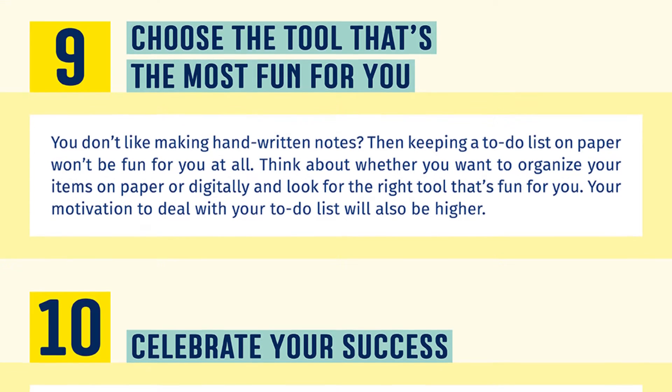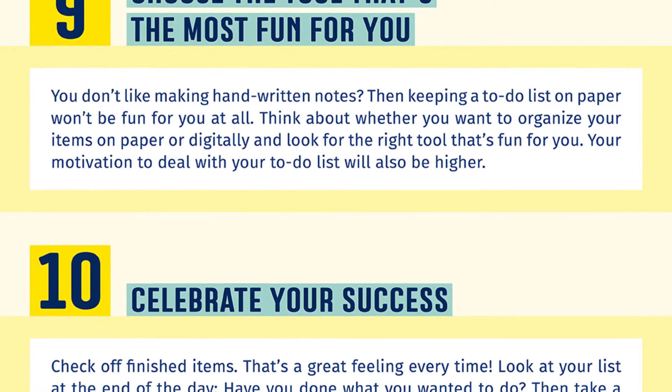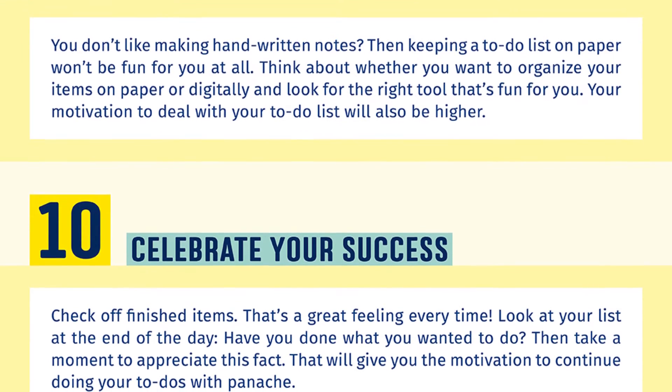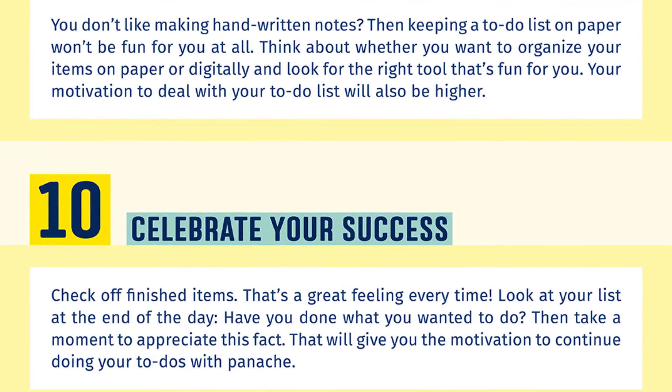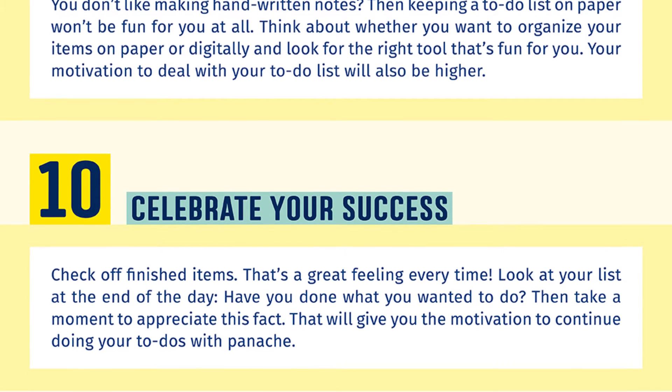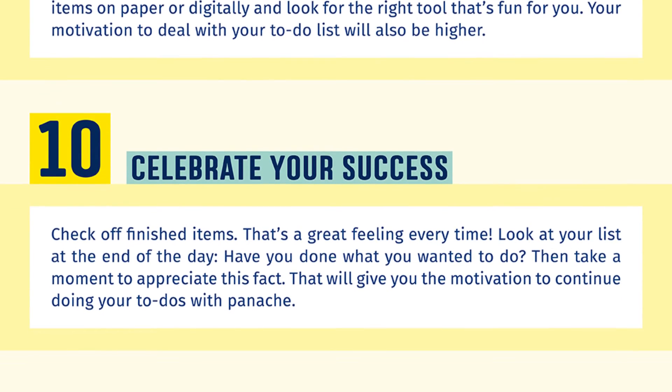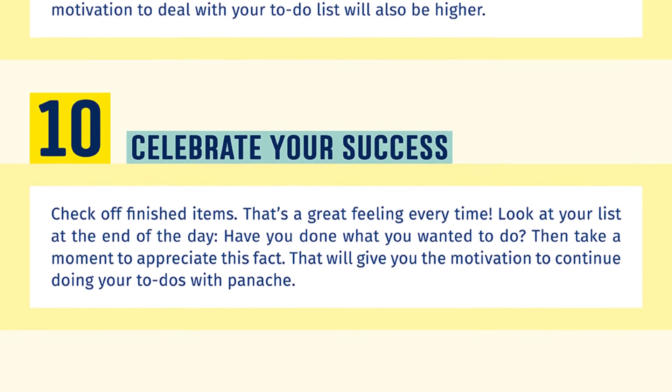Number ten: celebrate your success. Check off finished items — that's a great feeling every time. Look at your list at the end of the day. Have you done what you wanted to do? Then take a moment to appreciate this fact. That will give you the motivation to continue doing your to-dos with panache. If you enjoyed this video and would like to see more of our content, consider subscribing to this channel.